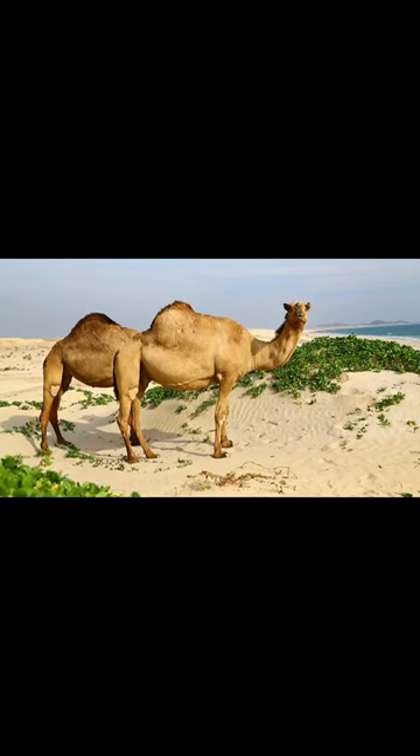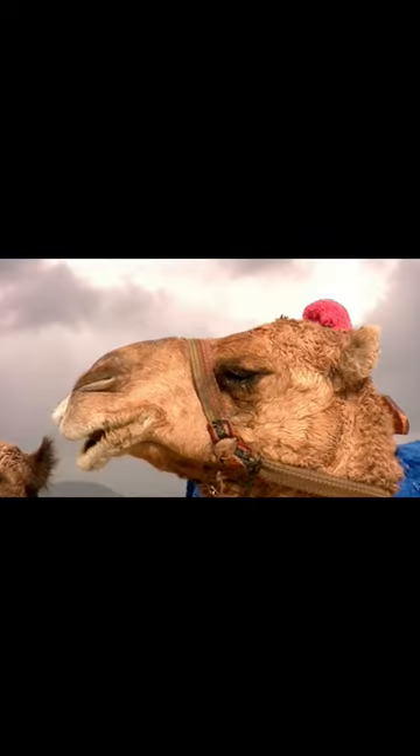When food is scarce, the camel's body draws on the fat stored in the hump. This causes the hump to lean over and droop. A camel can go a week or more without water and can last for several months without food.